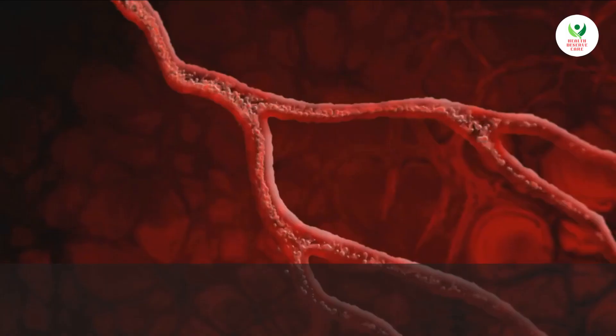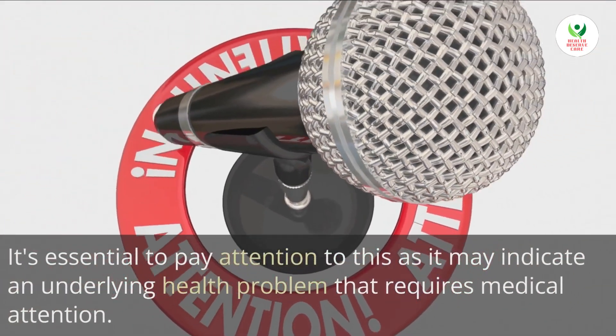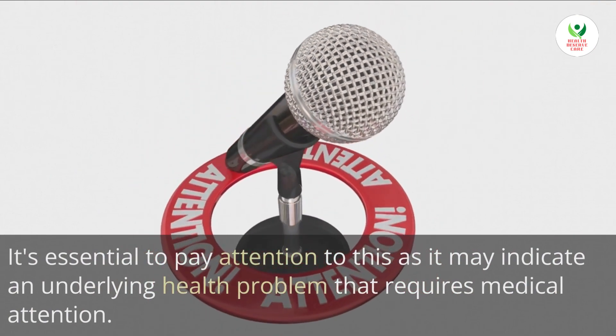1. Pale complexion. A pale face could be a sign of anemia or low iron levels in your body. It's essential to pay attention to this as it may indicate an underlying health problem that requires medical attention.